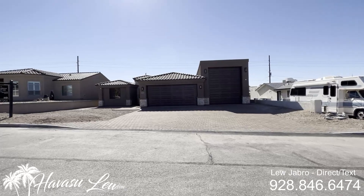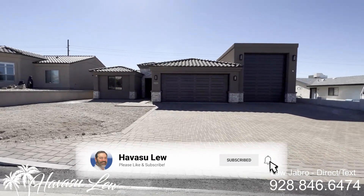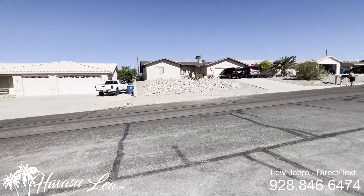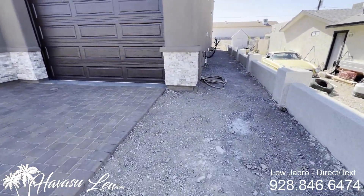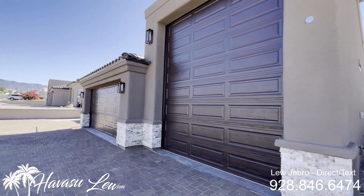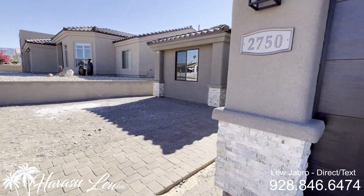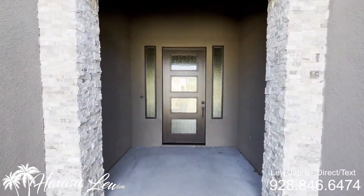Alright guys, this is 2750 Glengarry Drive, just completed, listed for $749.9. Nice paver drive, nice north side location, lake shot down the street. There's a little left to do but the house is occupiable — it has the certificate of occupancy. It looks like they're doing three mini-split units on this one, and it's pre-wired for cameras out here as well. Looks like it has a nice eight-foot entry door.